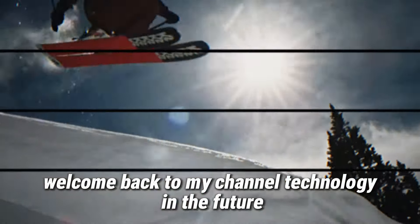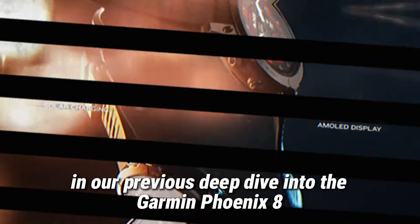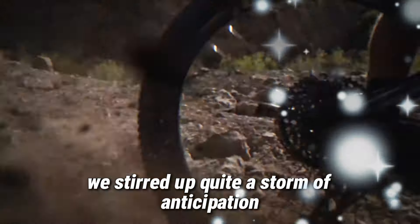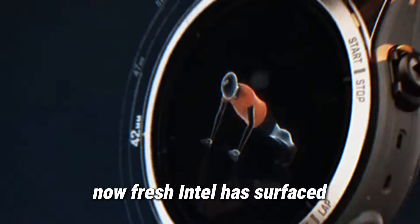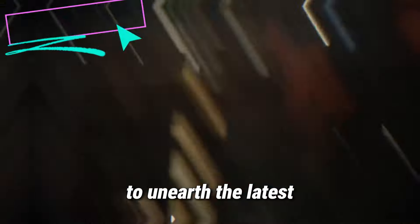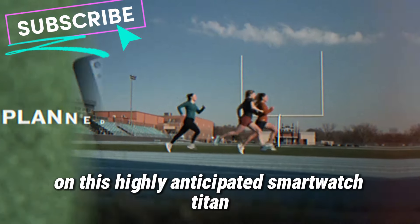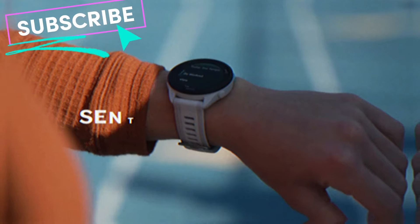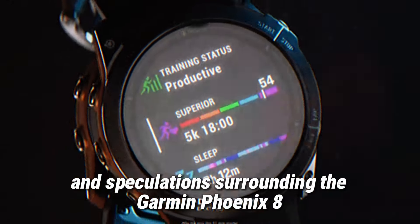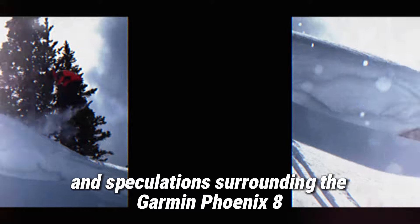Welcome back to my channel, Technology in the Future. In our previous deep dive into the Garmin Fenix 8, we stirred up quite a storm of anticipation. Now fresh Intel has surfaced and we're diving back into the rumor mill to unearth the latest on this highly anticipated smartwatch titan. Buckle up, tech enthusiasts, as we navigate through the labyrinth of leaks and speculations surrounding the Garmin Fenix 8.